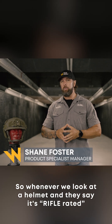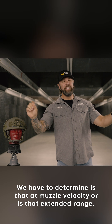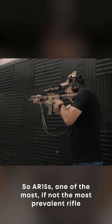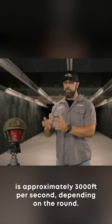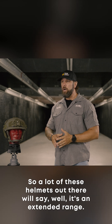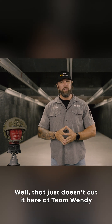Whenever we look at a helmet and they say it's rifle rated, we have to determine: is that at muzzle velocity or is that extended range? A good example is a 5.56/.223, used in AR-15s — one of the most prevalent rifles in the United States. The muzzle velocity of a 5.56 is approximately 3,000 feet per second depending on the round. A lot of helmets out there will say it's extended range, and their actual V50 may be 2,400, 2,600, or 2,800 feet per second.